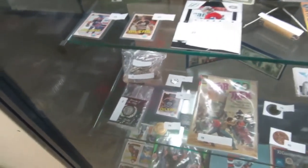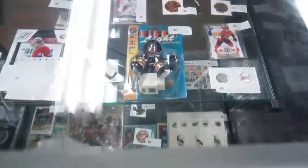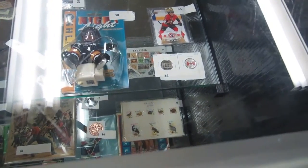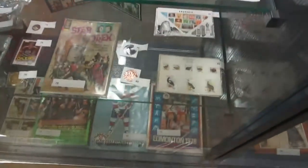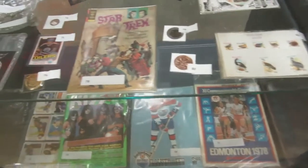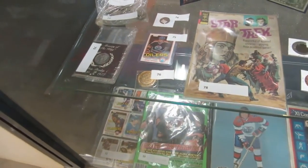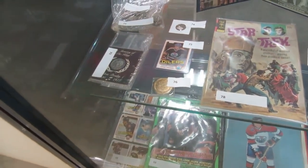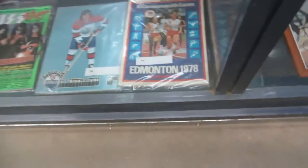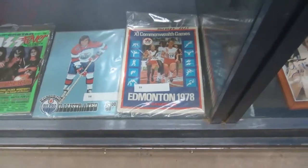We've got cards — Oilers cards, Messier, Gretzky — an Oilers nightlight, some Canada cards, Canada coins, silver dollars and bronze dollars, stamps, Star Trek, Kevin Lowe rookie card, some England coins, Memory of the King, Elvis Presley. We've got some old cards, some Kiss stuff, some WHA. This is a commonwealth from 1978, signed by some of the athletes.